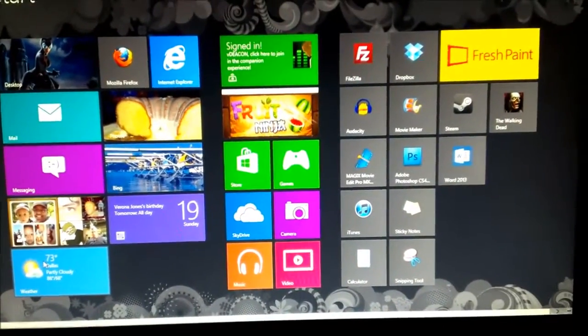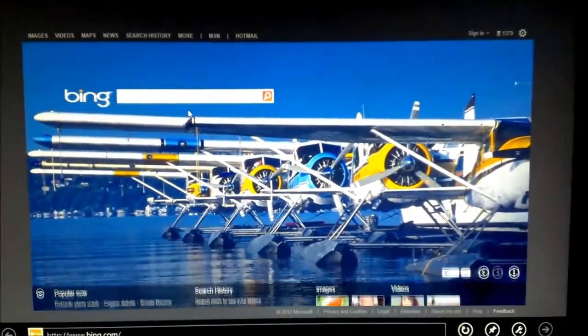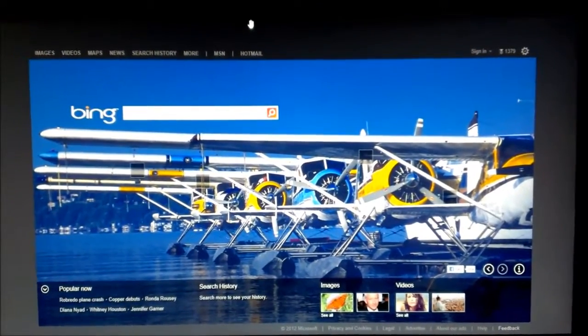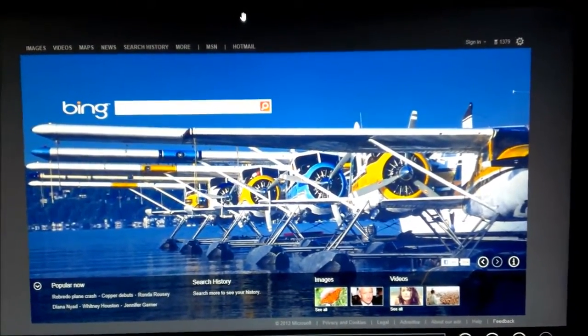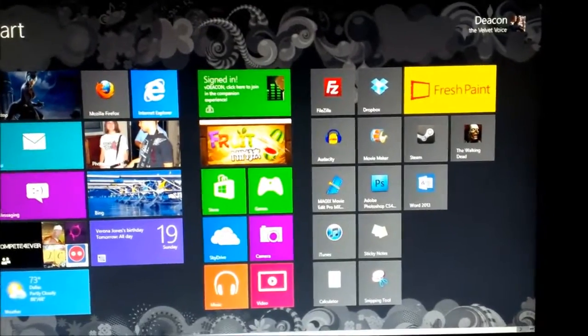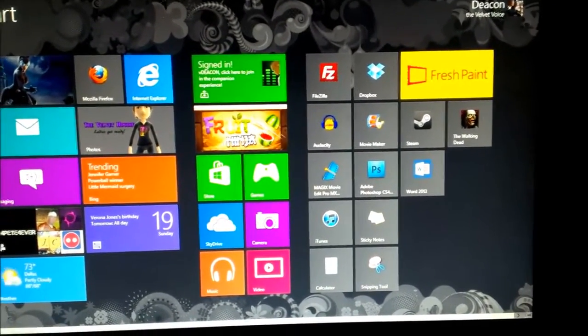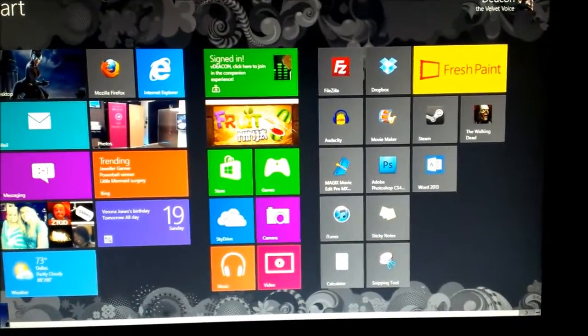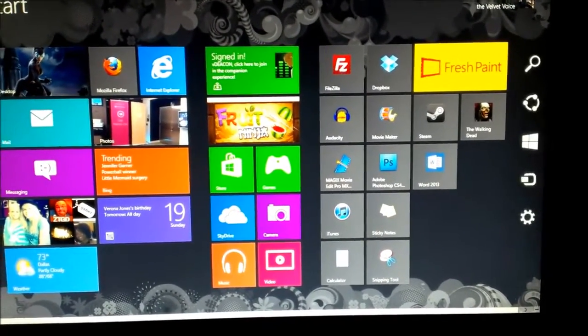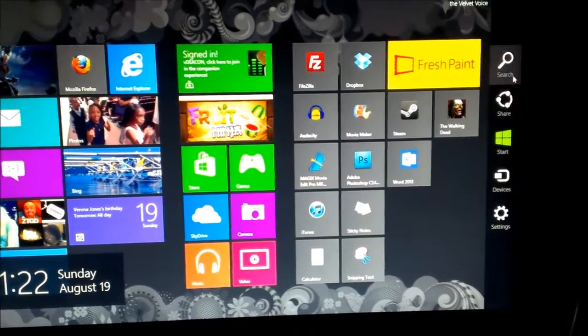The cool thing about Windows 8 is that when you're in something, you can just drag it. Let's go into Internet Explorer — this is actually the Windows 8 version of Internet Explorer. If you don't want that on your screen, you see the hand up there — just grab it and flick it away and it'll get off the screen. And at any point you want to go to settings, just drag your mouse to any of the corners and it'll pop out this little thing on the side. You can go into settings and change a lot of stuff.